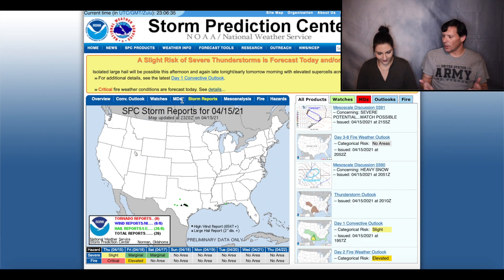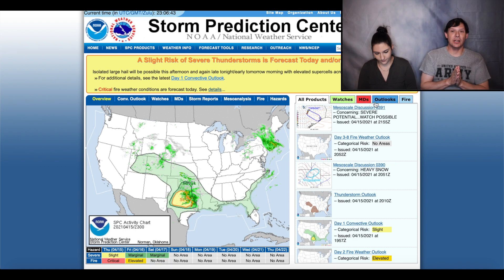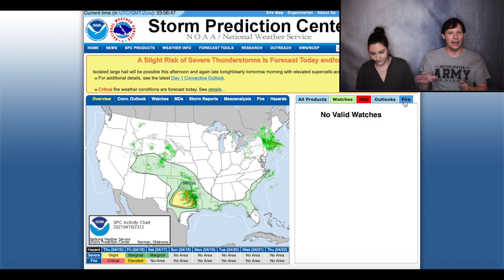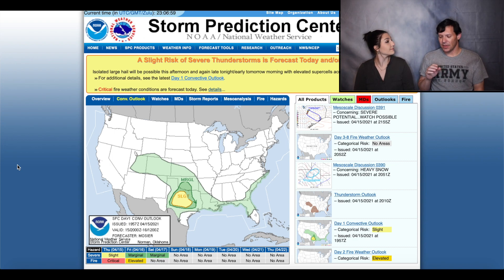Our next one is the Storm Prediction Center. Whenever you want to do some chasing, SPC — they're your guys. This is their job 24/7 and this is what they specialize in. They've got a great website with an overall overview of what's going on, where the warnings and watches are occurring. The Weather Service takes care of the warnings; SPC handles the watches. They also have mesoscale discussions, thunderstorm outlooks, fire weather stuff, forecasting tools, and archives where you can look at past weather events and see if things verified.